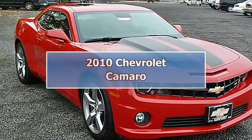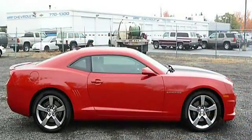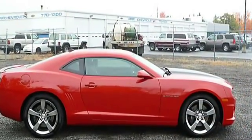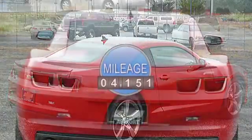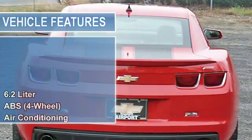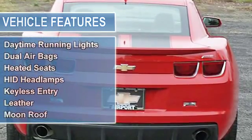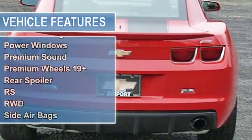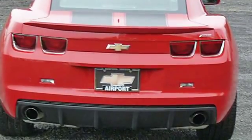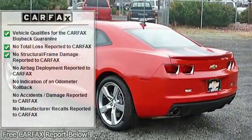Still has new car smell — can you believe only 4,151 miles. Heated mirrors, heated leather seats, premium sound system, satellite radio, iPod and MP3 input, rear spoiler, remote trunk release, keyless entry, and steering wheel controls.